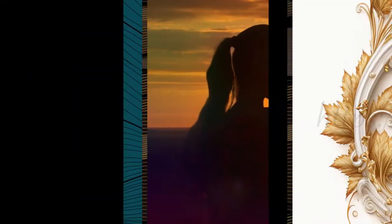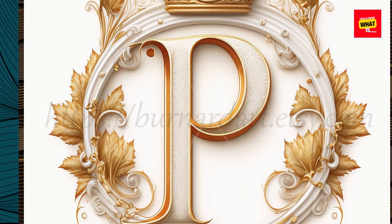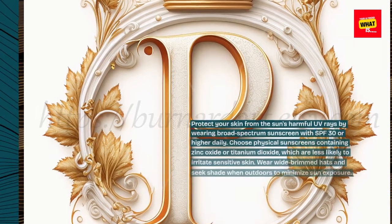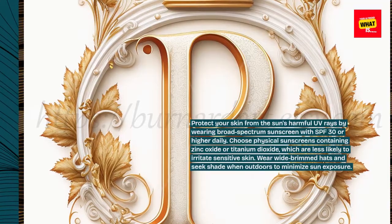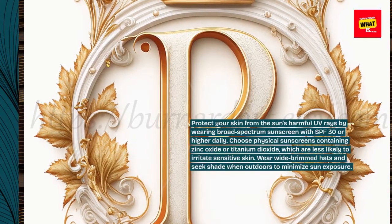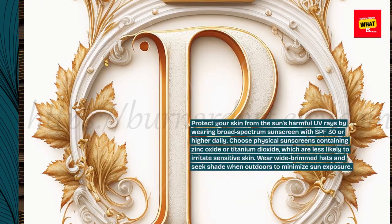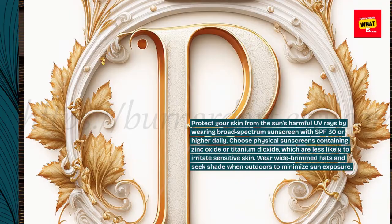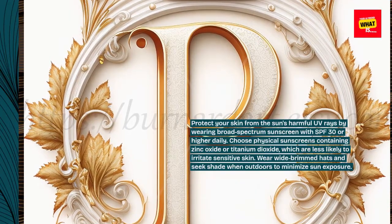Sun protection. Protect your skin from the sun's harmful UV rays by wearing broad-spectrum sunscreen with SPF 30 or higher daily. Choose physical sunscreens containing zinc oxide or titanium dioxide, which are less likely to irritate sensitive skin. Wear wide-brimmed hats and seek shade when outdoors to minimize sun exposure.